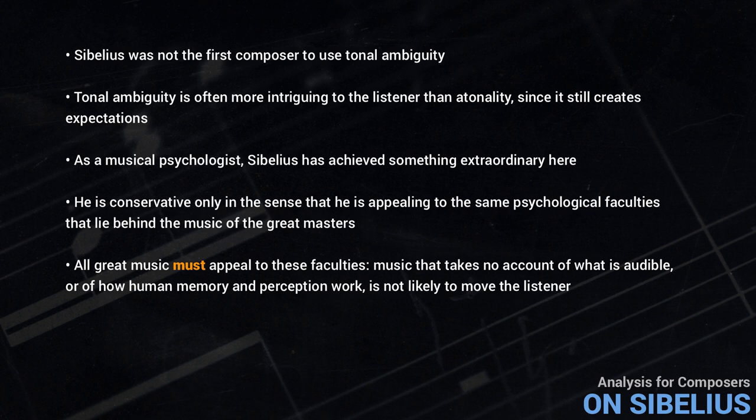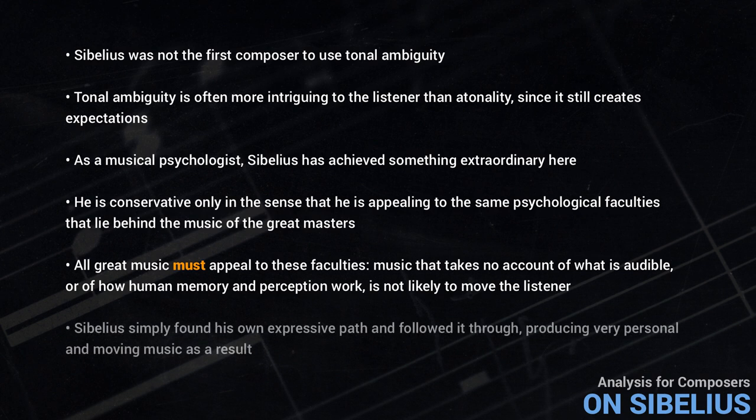This is only one example — there are many other wonderful things in Sibelius' other major works. Far from being conventional or conservative, Sibelius simply found his own expressive path and followed it through, producing very personal and moving music as a result.